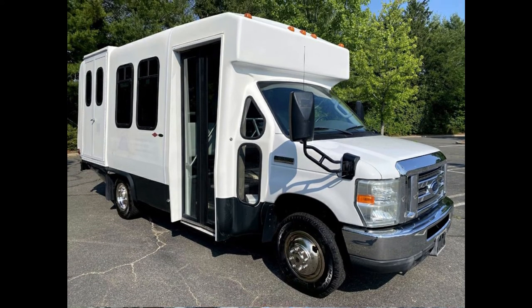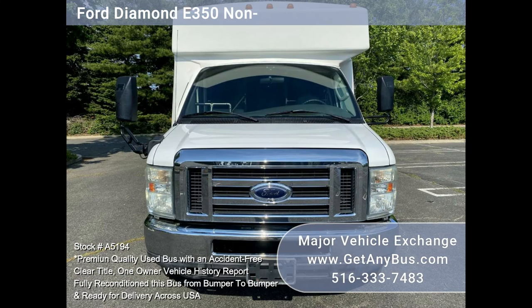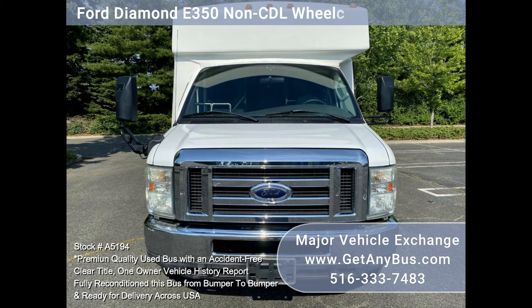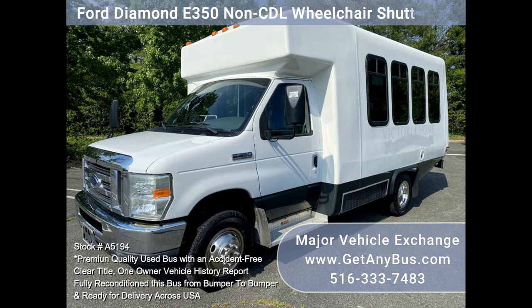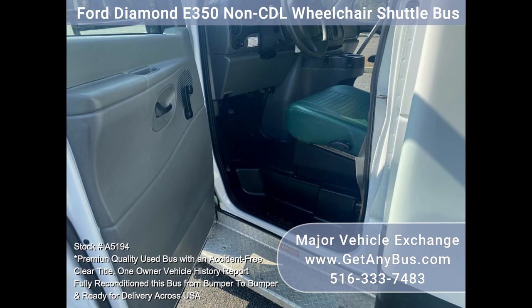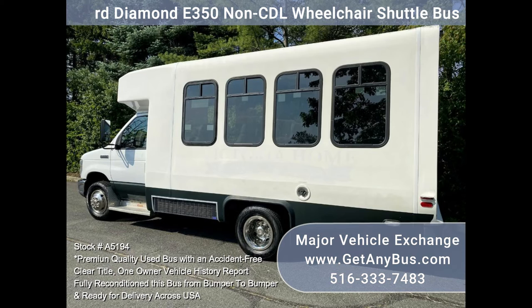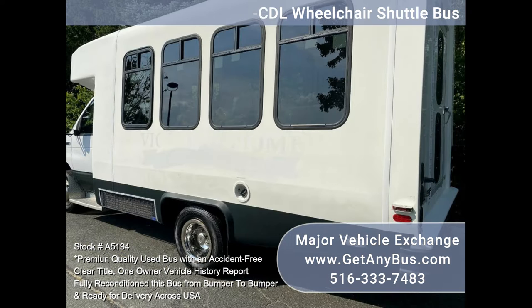Major Vehicle Exchange offers this 2008 Ford E350 non-CDL wheelchair shuttle bus for sale, stock number A5194. This Ford Diamond all-fiberglass non-CDL E350 12-seat shuttle bus with up to two wheelchair positions is in excellent condition. It comes fully equipped and has only 6,700 original miles. The durable Super Duty E350 chassis and rust-free fiberglass coach body will look great for years to come.